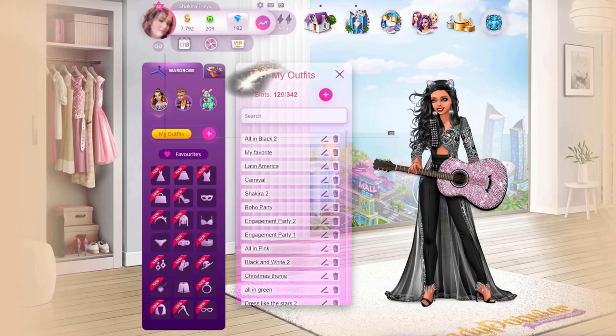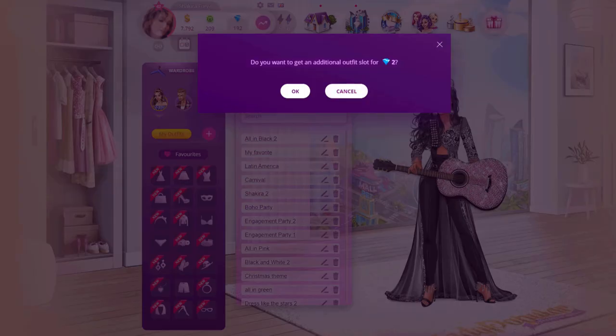Here's where you see how many slots you have available and how many you have used so far. To add slots you just click on the plus and you will be prompted to pay two diamonds to purchase a slot.